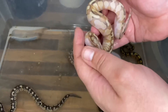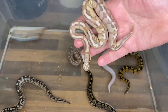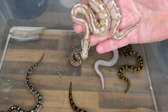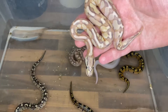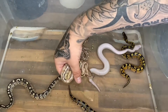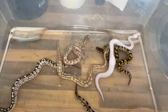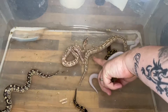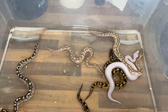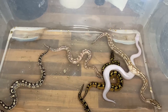So a nice little mix in this clutch — we got a bit of everything, we hit everything we could have hit from the pairing. Textbook sort of breeding, textbook results. None of these will actually be held back — these are all going to be available. I may keep one of the females, probably this girl or maybe this one actually, but pretty much everything will be available once they're feeding and once they're big enough.